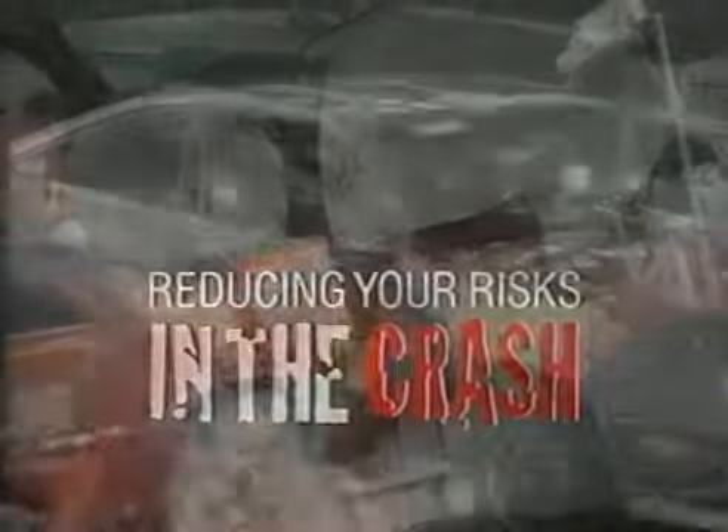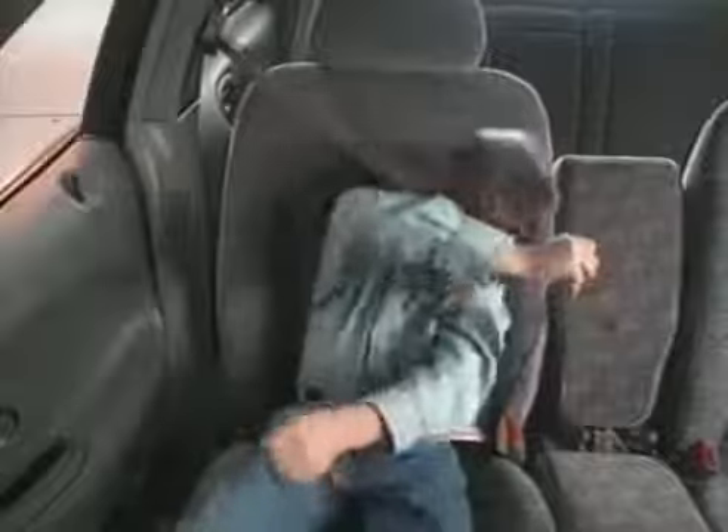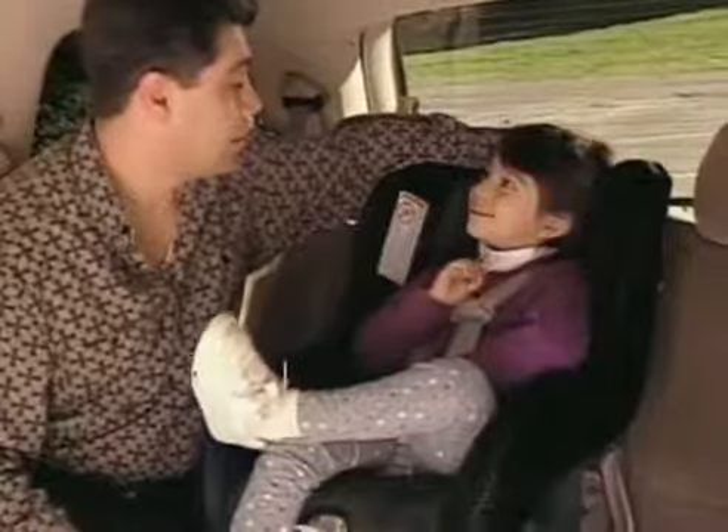Reducing Your Risks in the Crash uses crash test footage to show how to get the maximum benefits from your restraints. Available in English and Spanish language versions, Reducing Your Risks shows why you need to do more than just buckle up. It also matters how you buckle up and where you sit.